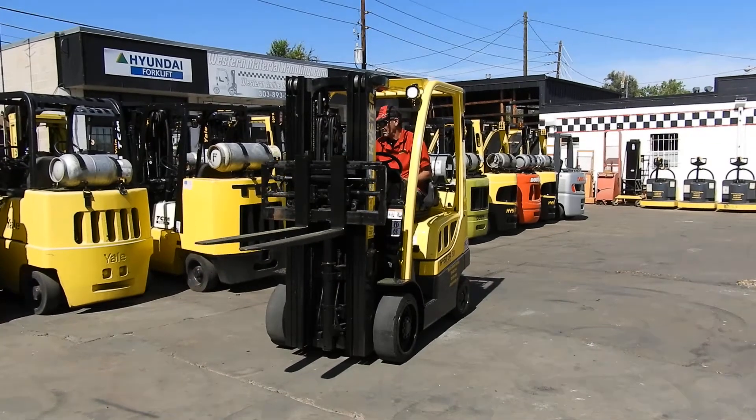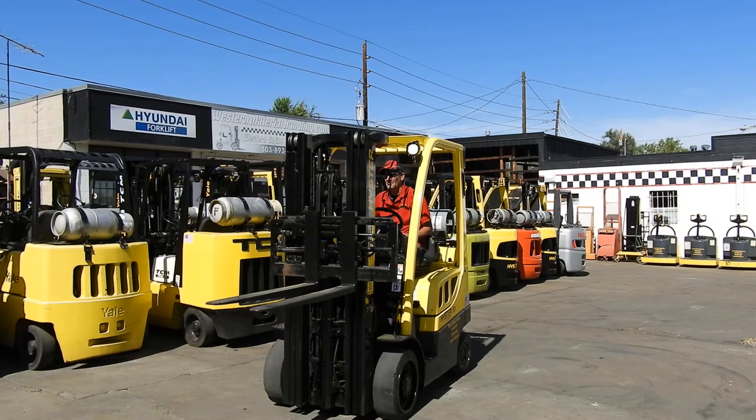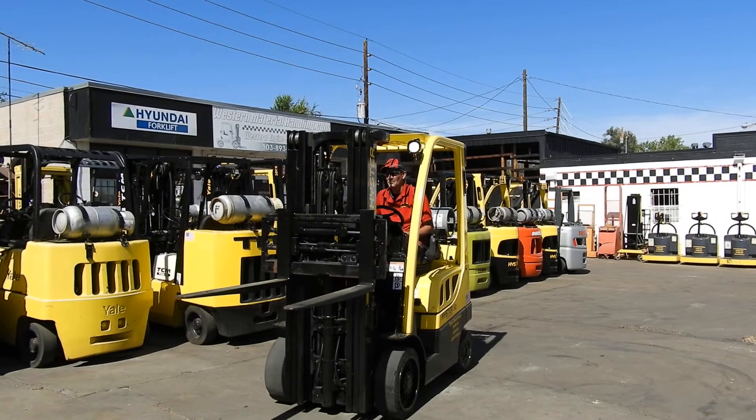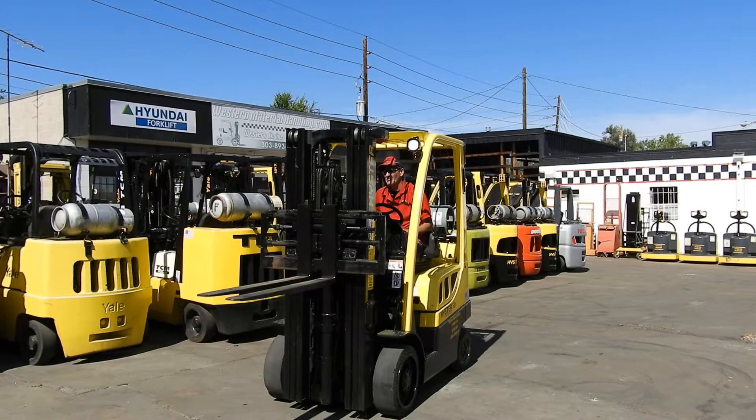Wade will run it up for us real fast. This unit has had new PM service, brand new paint job, plus recent repairs.